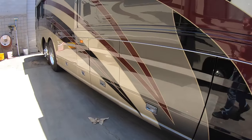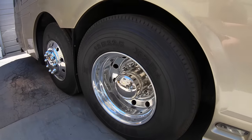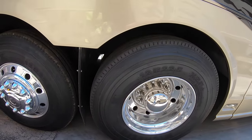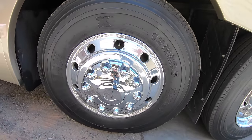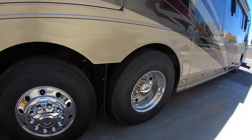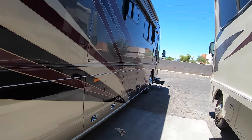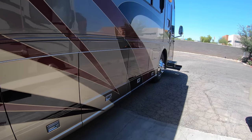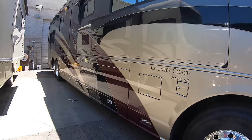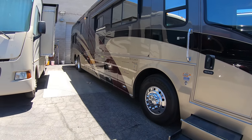It's got those nice fresh Michelins up front — those look to be date coded 2019, so pretty fresh. Back here in the rear, we've got a 2018 and a 2020, so we've got some fresh new shoes on this bad boy. Nice shiny paint, just got an exterior detail, looks really nice. I want to give you guys a view of it with all the rooms in before we get the tour started.